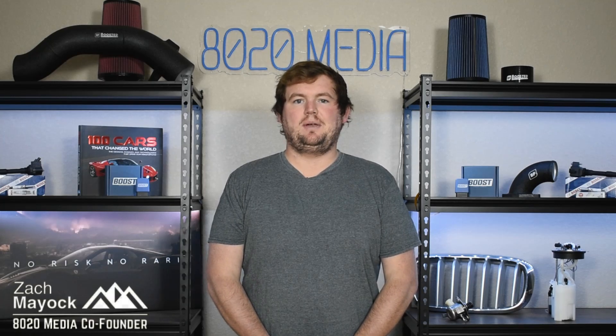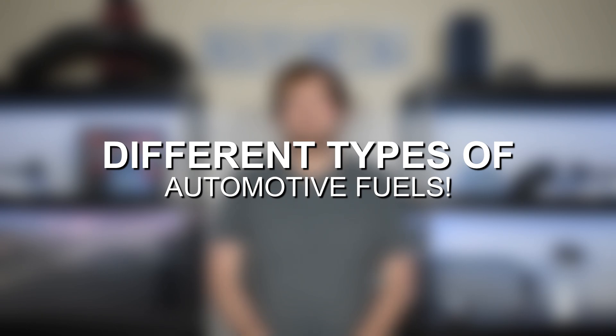Hey everyone, this is Zach with 8020 Media here today with a video on the different types of automotive fuels, octane ratings, race gas, and ethanol.